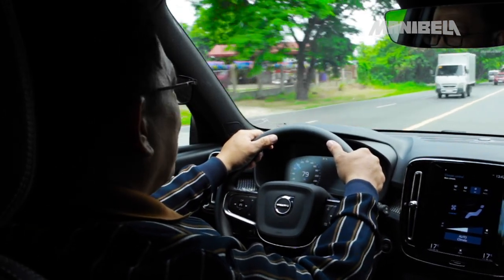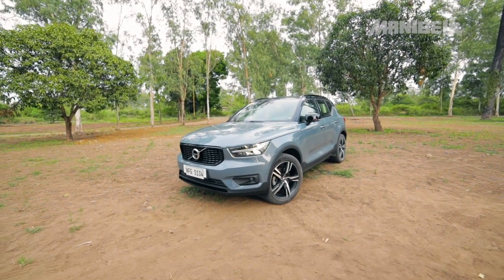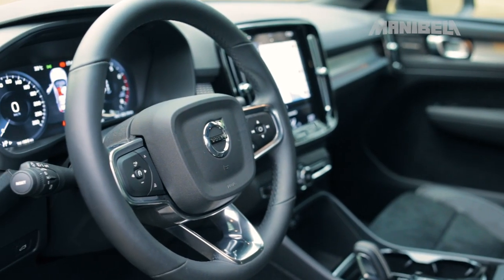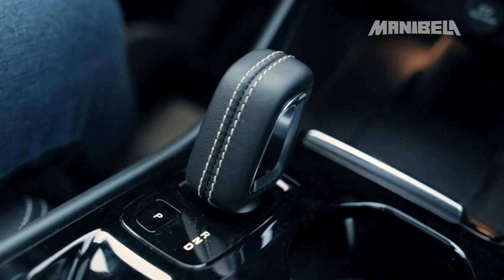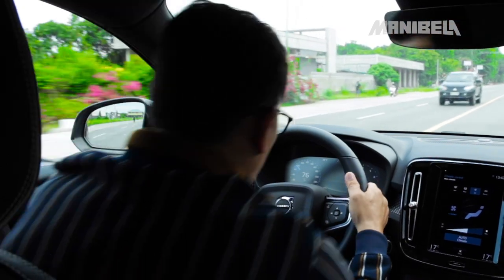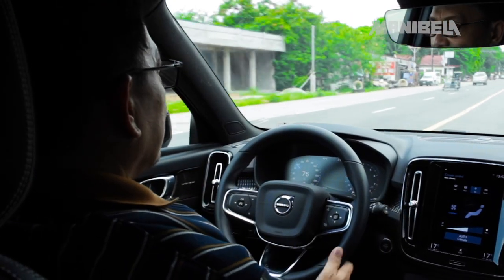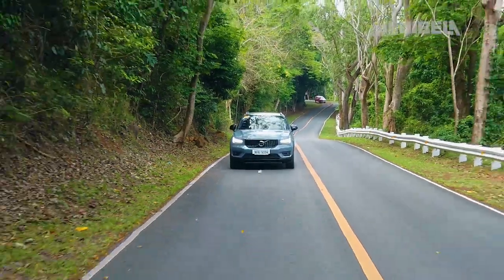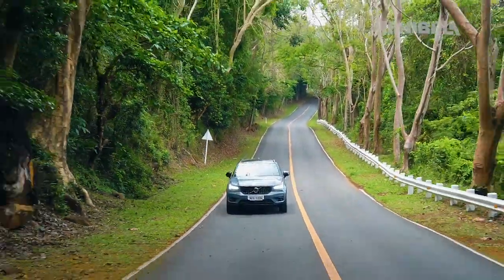Pagka self-driven car, maganda ito dahil hindi masyado malaki — hindi naman siya kaliitan with all the safety features na meron siya, and even yung mga driving features at technology na nakapasok sa kanya. Mas comfortable yung ride nito kesa dun sa previous model — it feels more spacious. In terms of comfort, hindi naman naglalayo-layo yan. Parang ansarap matulog sa loob — pag nasa biyahe ka na ganyan, parang idinuduyan lang ka, inuugoy-ugoy ng konti. Tapos naka-cruise control ka pa.